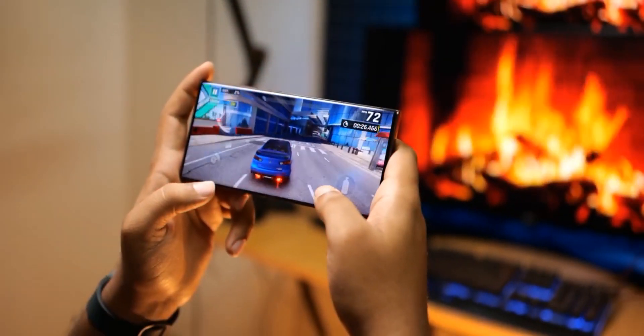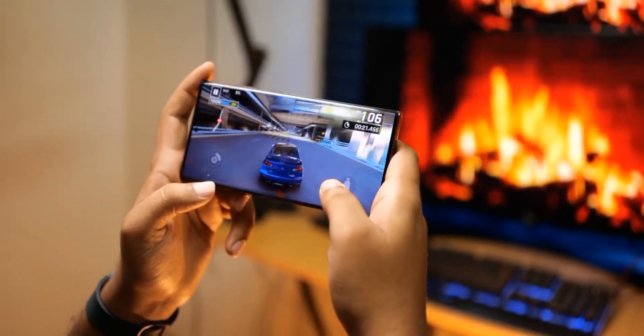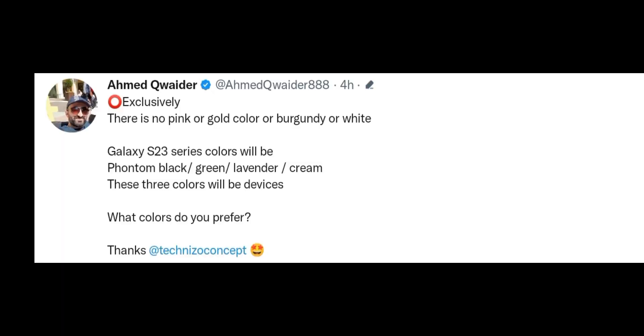So today we have exclusive information on the color options of the Samsung Galaxy S23 series. According to this reporting, the Samsung S23 series will in fact not have pink gold, burgundy, or white colors that you might be expecting to see.